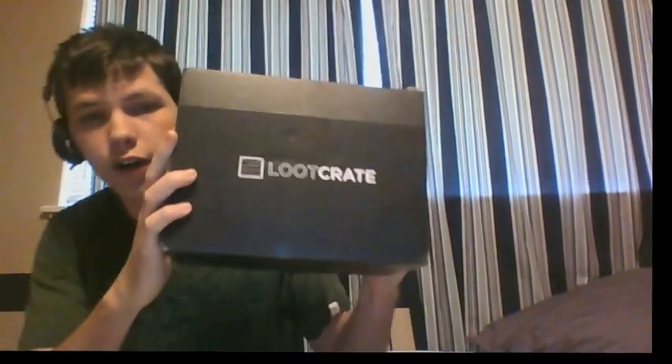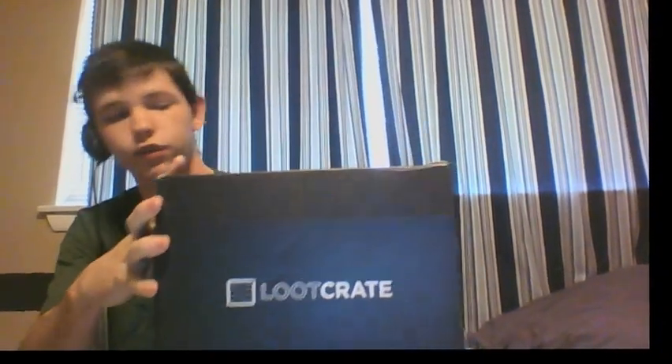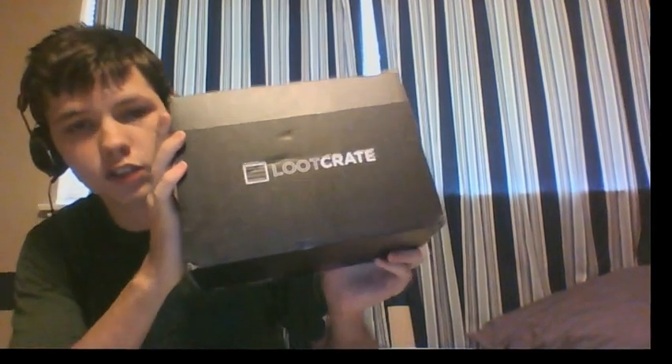Hey everybody, how's it going? It's CDS Mutt, bringing you my first ever face cam. What we got here today is some Loot Crate stuff. If you don't know Loot Crate, you do a monthly subscription and it sends you a crate like this with a bunch of random stuff related to the theme. This month's theme is Heroes. So let's open this puppy up and see what we got in here.